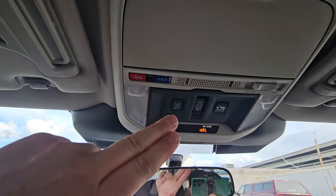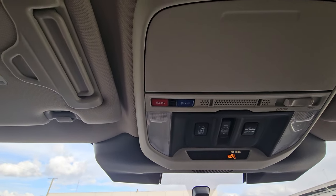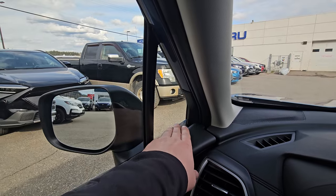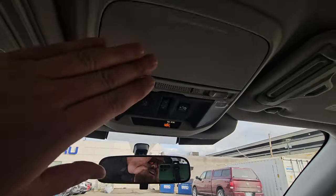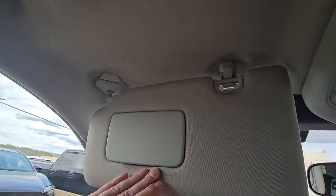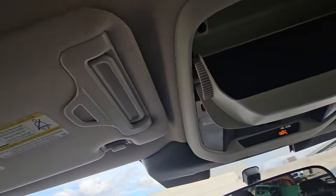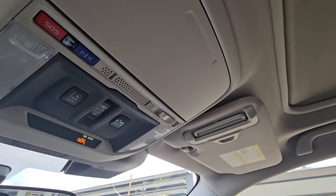There are LED map lights overhead. You also have SOS and roadside assistance buttons — part of the three-year trial of MySubaru Connected Services that comes with most new Subarus. SOS gets you emergency help, and the other button gets you roadside assistance. There's always a roadside assistance card in your owner's manual as well. Up top there's sunglass storage, card holders on both visors, vanity mirrors with lights, and you can fold the visor across and extend it to block sun coming from either side.